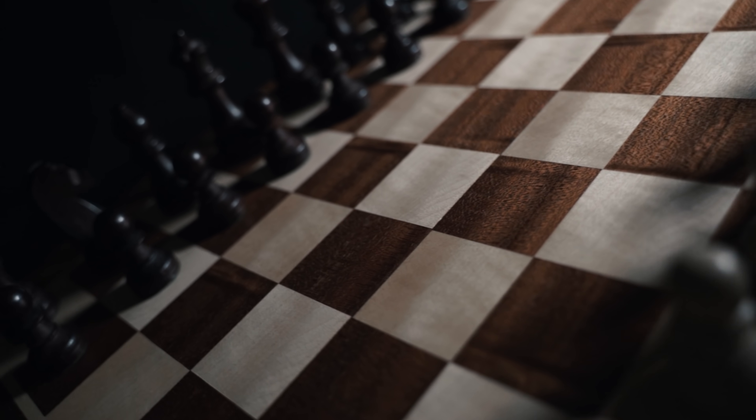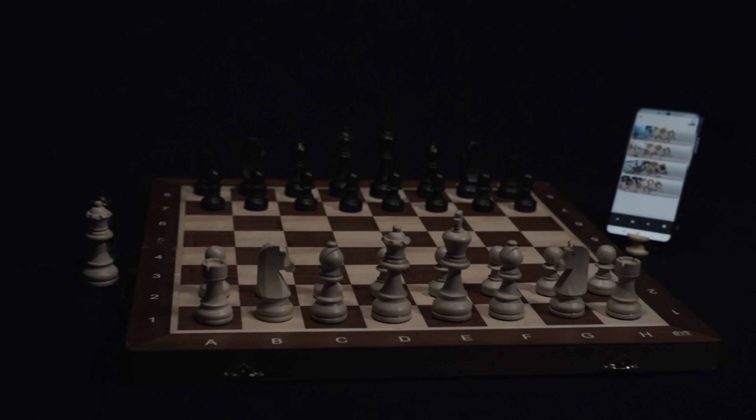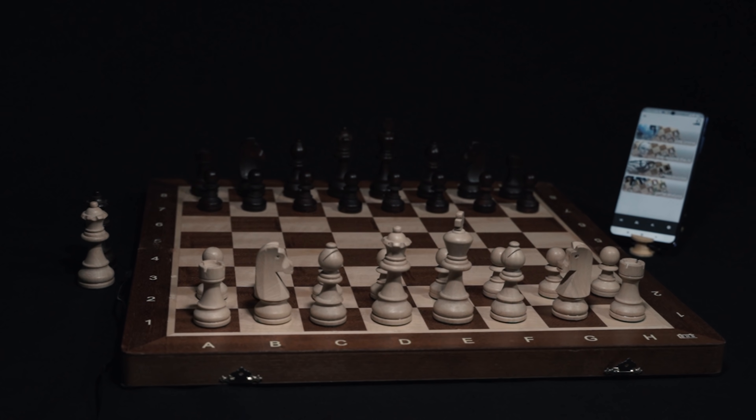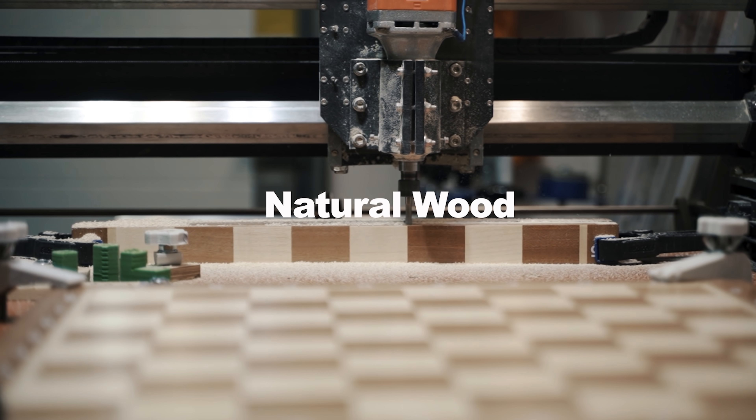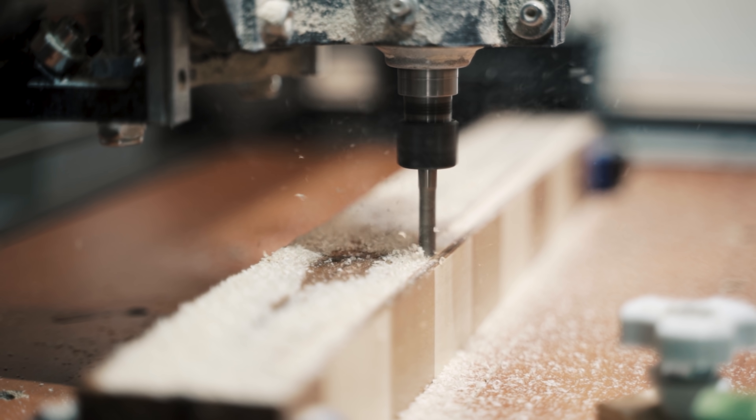Introducing iChess One, the first portable electronic chess board that can be folded. It is a full-size tournament chess board elegantly crafted from natural wood with attention to detail that any chess master deserves.